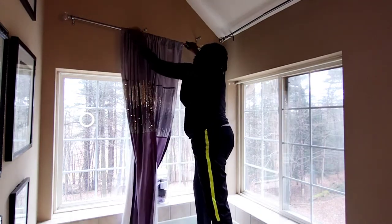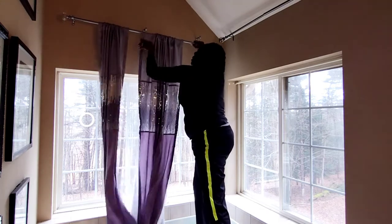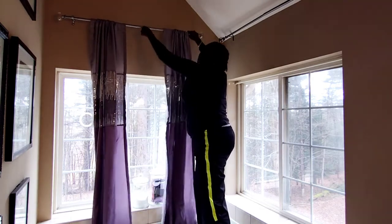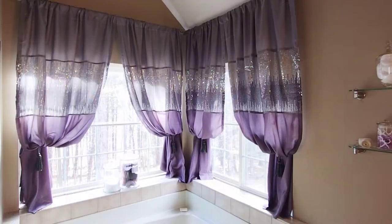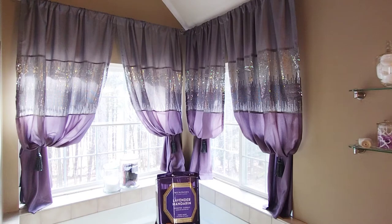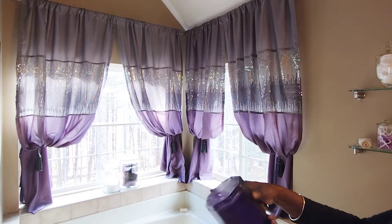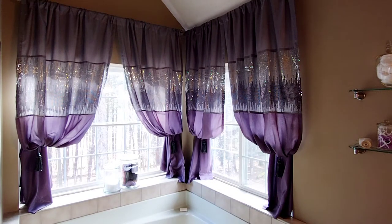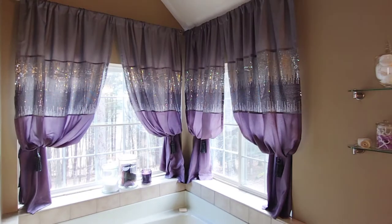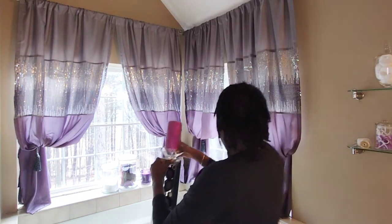Welcome back to Amethyst Adventures! In today's video I'm going to be refreshing my master bath, so stick with me to the end for the final reveal. I got this beautiful scented candle by Scentworks — it's lavender mandarin — and I believe I got this from Home Goods. I'm going to place this candle, which I don't light; it's simply for decor.